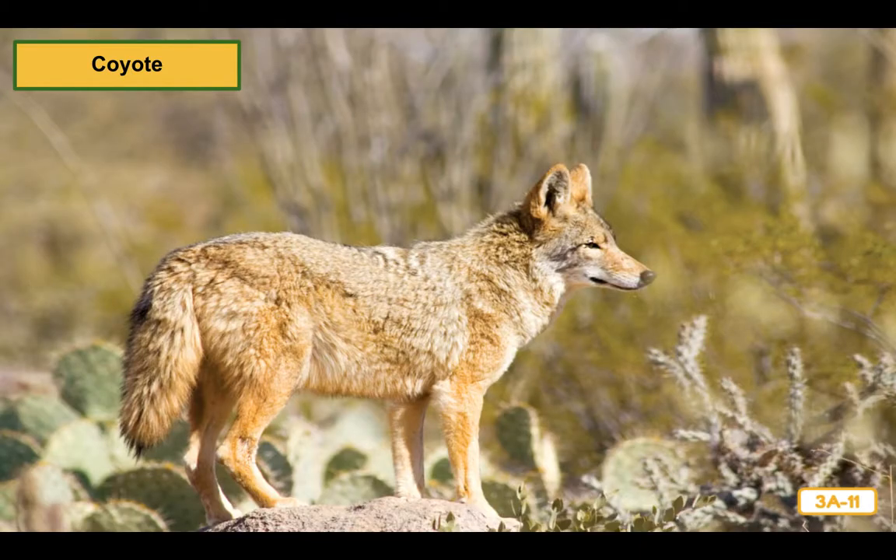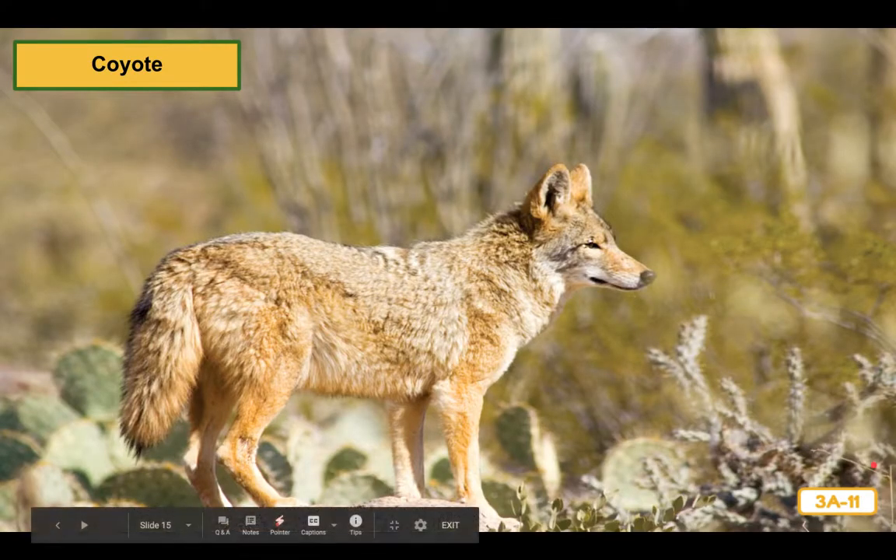Boys and girls, I wonder where we are going to go next time to learn about animals and their habitats. Come back tomorrow and we will find out. Have a wonderful day. Enjoy the activities your teachers have planned for you.